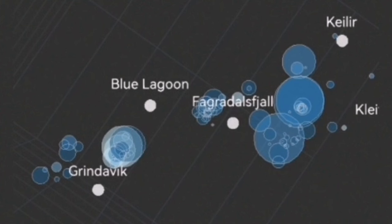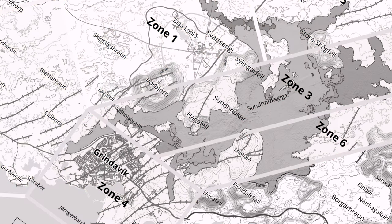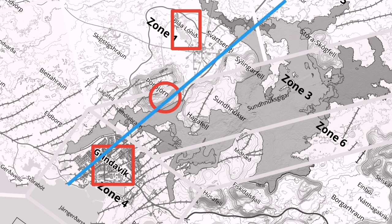I'll mark it here — you can see Grindavík and the Blue Lagoon. This is the map of that area: this is the Blue Lagoon, and this is Grindavík. The area where the thermal rising has happened has clusters of earthquakes all along this line.